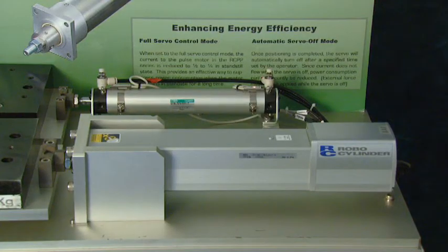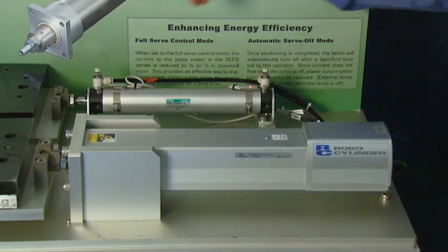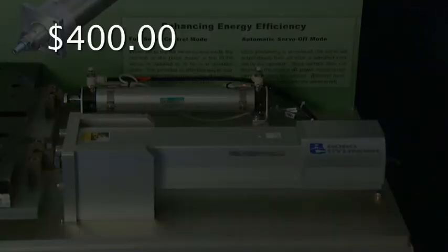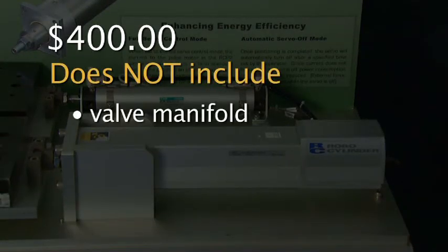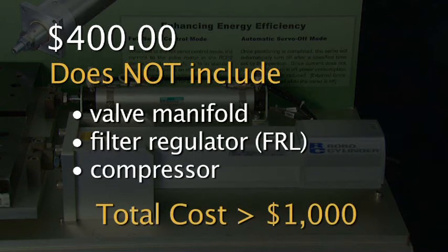So if you ask me which one costs more up front, let's take a look at the air cylinder. An air cylinder, two flow control valves, two reed switches, a positioning valve, and tubing brings the cost up to close to $400. And that doesn't even include the valve manifold, the filter regulator, or the compressor, which would easily bring the cost up into the thousands.